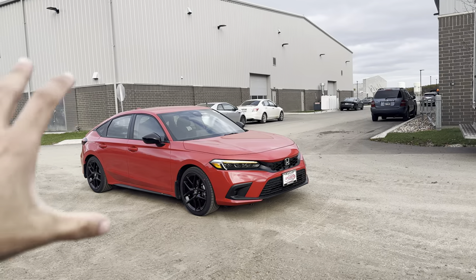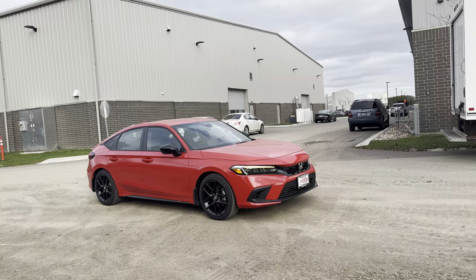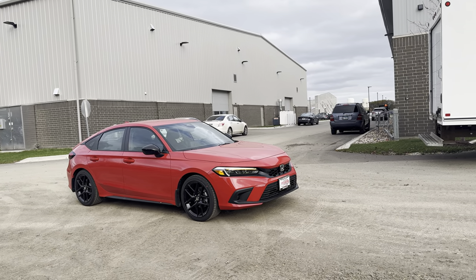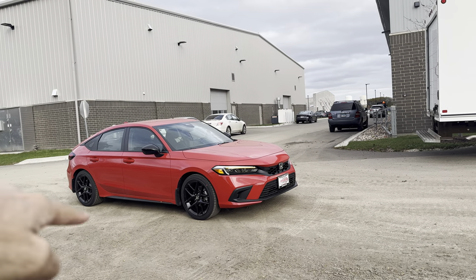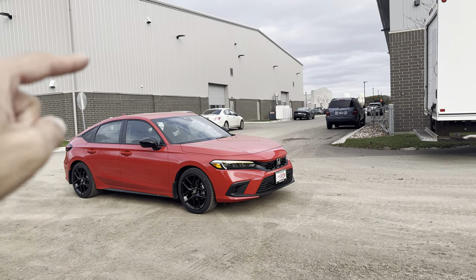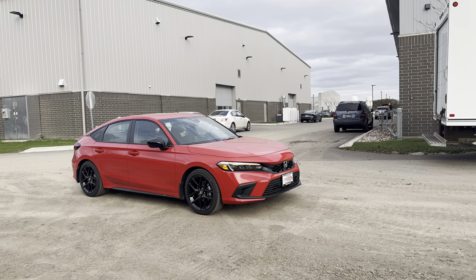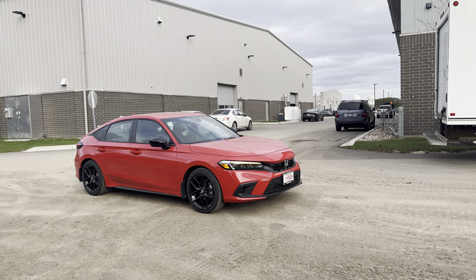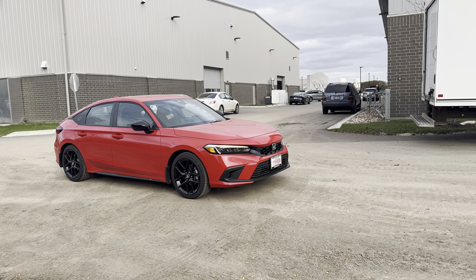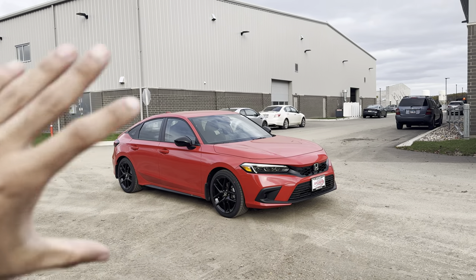I'll walk around this car. This is one of the Civics offered in four different types: Civic Sedan, Civic Hatch, Civic Si, and Civic Type R. In the hatchback Civics, you do have an option to go with a manual gearbox. This one is the Sport trim level with a six-speed manual transmission and a 1.5-liter four-cylinder engine. We're looking at the Rally Red color. This is a stock model.